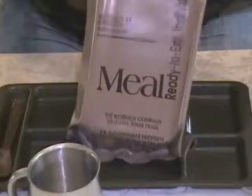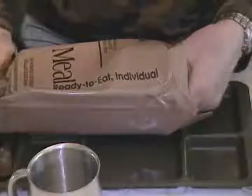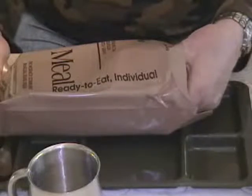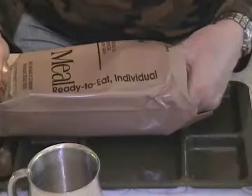As you well know by now I'm not a fan of struggling with the peelable seals, I prefer to handle them differently. Let's get to the contents which are supposed to be meatloaf with gravy, mashed potato, vanilla wafer cookie, jelly, crackers, cocoa beverage powder, accessory packet B, a spoon, and a flameless ration heater.